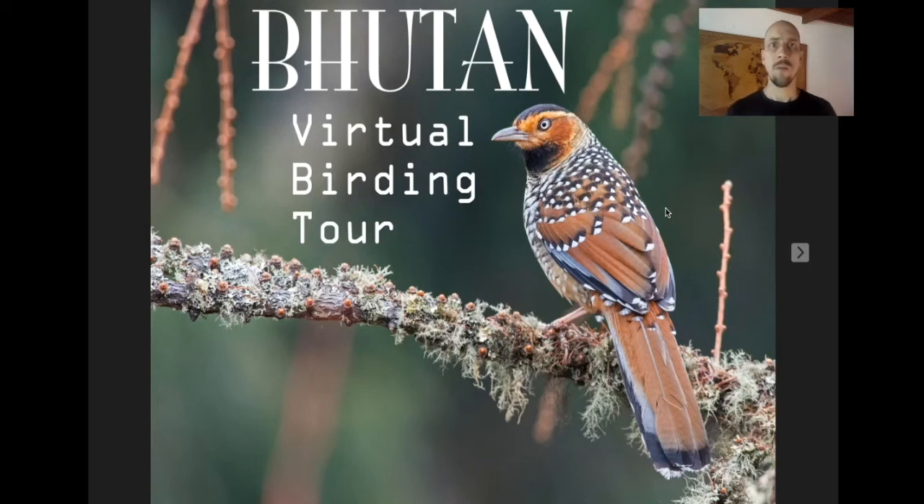Hi folks, this is Ken Behrens with Tropical Birding, and today I'll take you on a virtual birding tour of Bhutan.